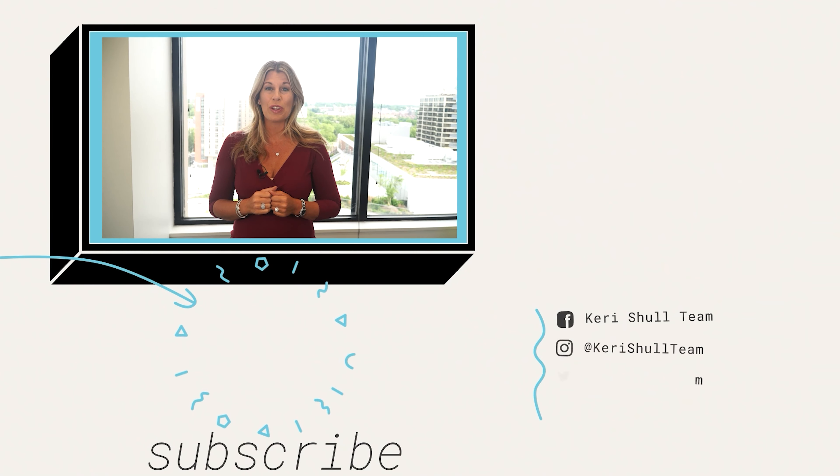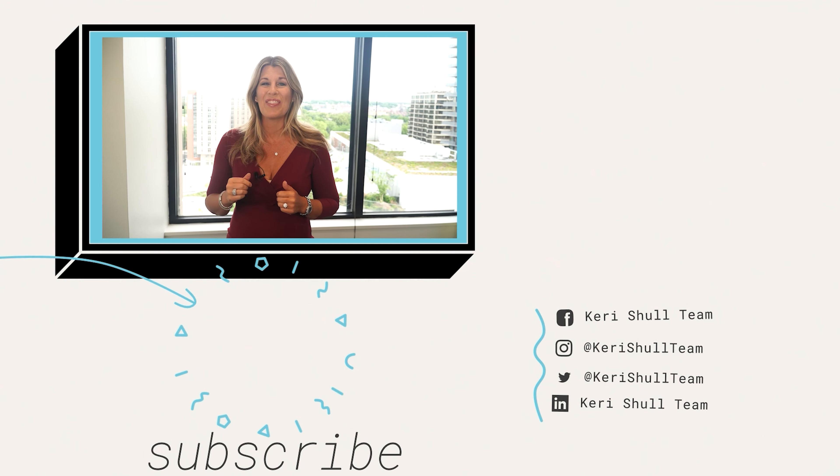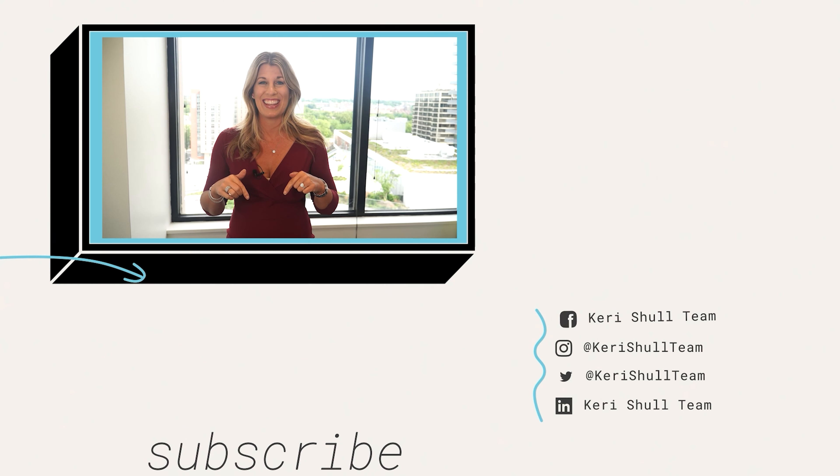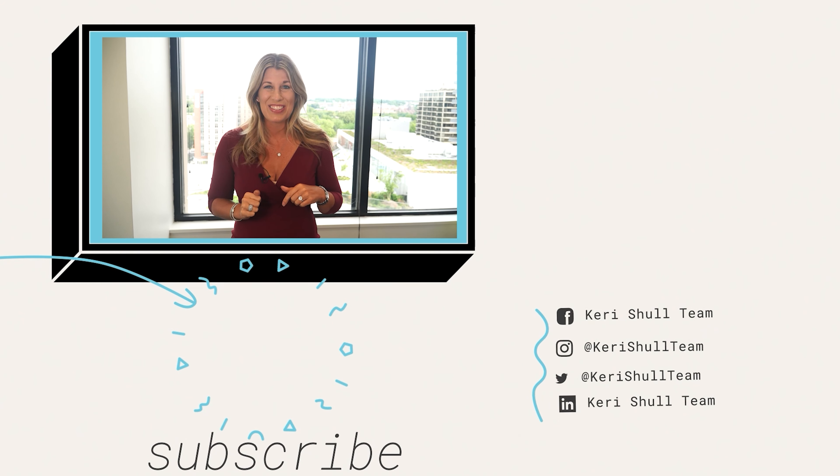For help with that, click below. Thanks for sticking around to the end of our video. Make sure to like and comment below. For more videos like this, click here. And to subscribe, click here. Look forward to seeing you soon.